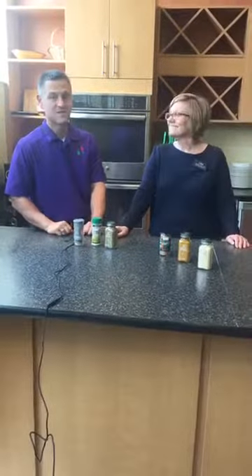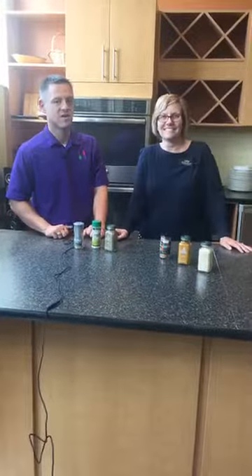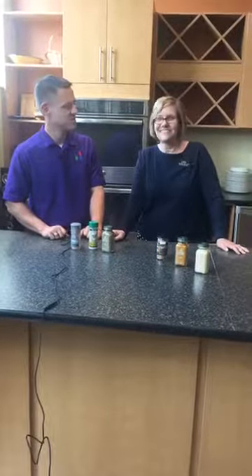Thanks for checking us out today. You can find out more at eatbycolor.com, hashtag eatbycolor, and watch social media for our next cooking event. Have a great day!